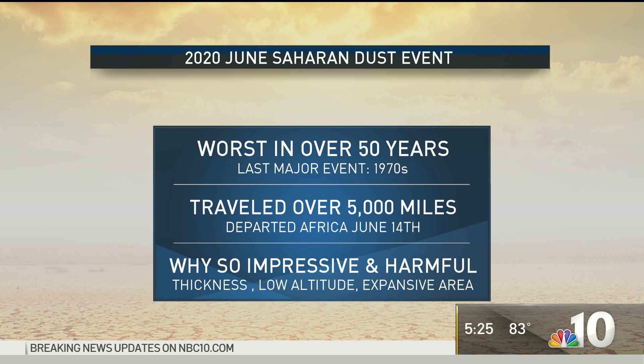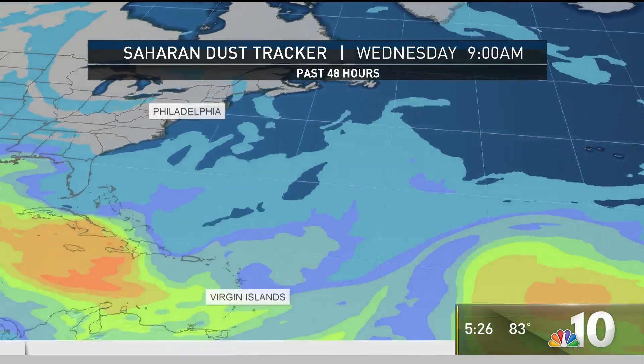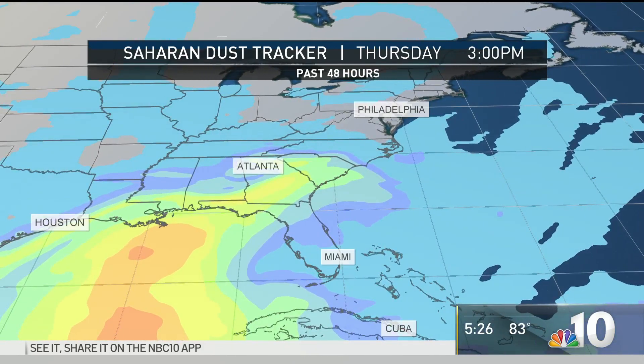And why is this so impressive? Well, you saw the size, but it's also the low altitude — it's smothering the ground with very bad air quality. The thickness goes from the ground and the ocean all the way up to about 20,000 feet. Over the last couple of days you can see this stretch — follow the oranges and the pinks as it moves across, and now it's starting to emerge across the southeastern United States.